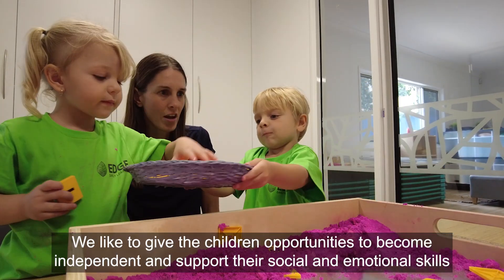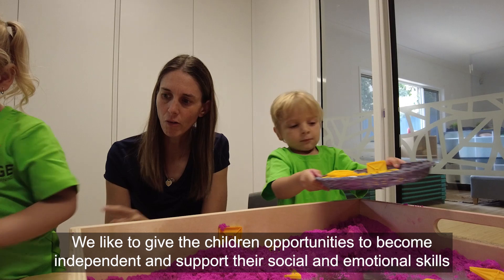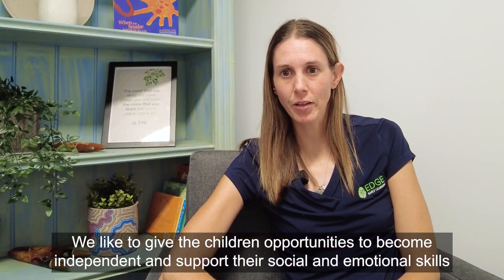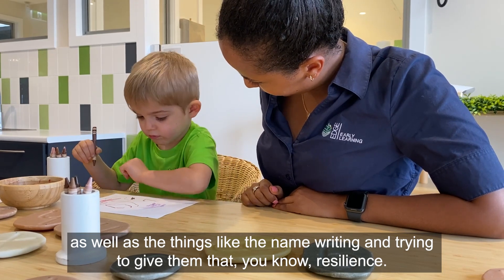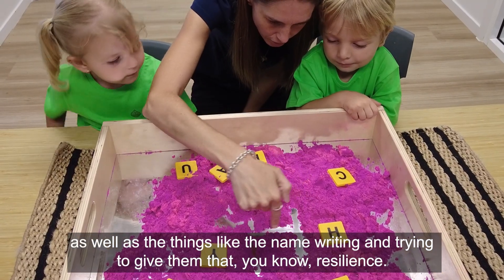We like to give the children opportunities to become independent and support their social and emotional skills, as well as things like name writing and trying to give them that resilience.